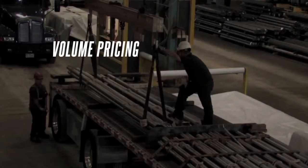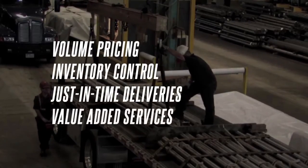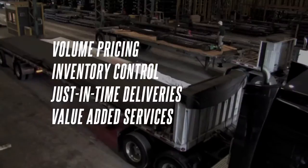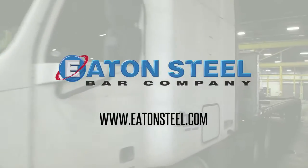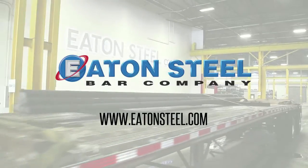By delivering volume prices, inventory control, just-in-time deliveries, and value-added services, we mean it when we say we are Eaton Steel Bar Company, your supply chain specialist.